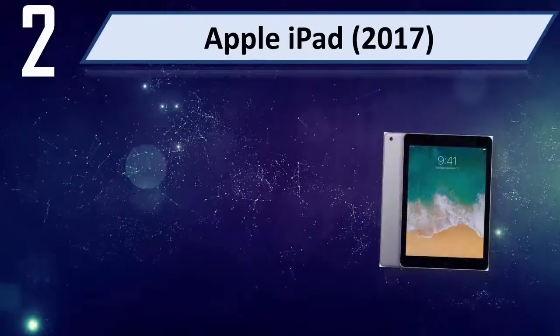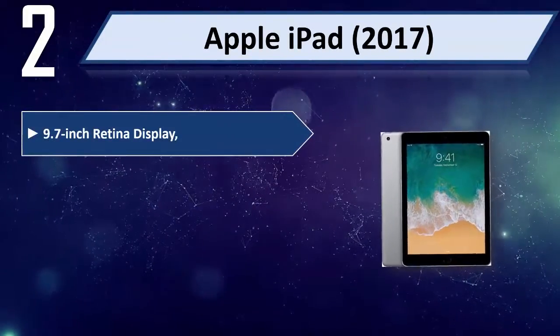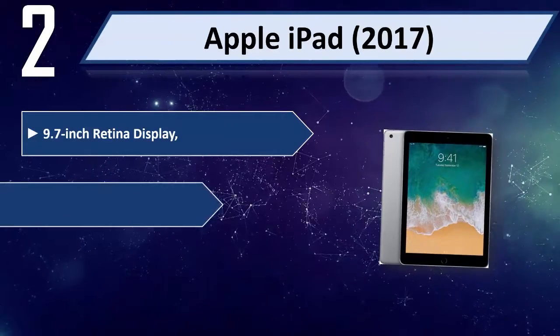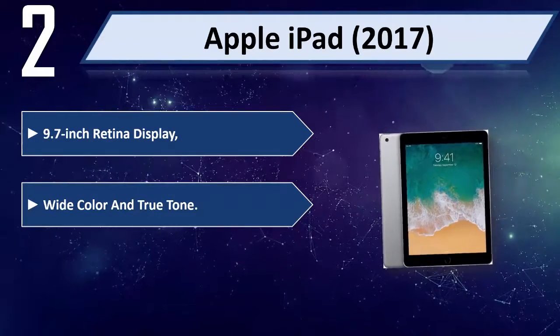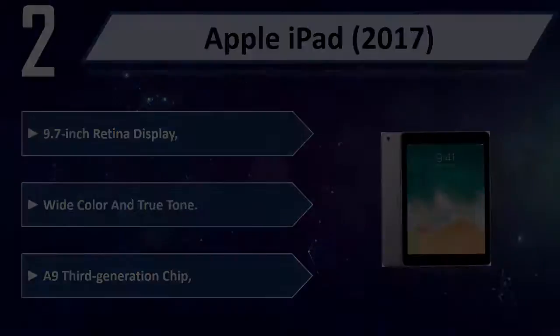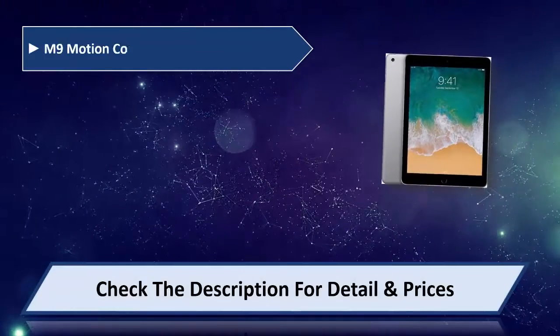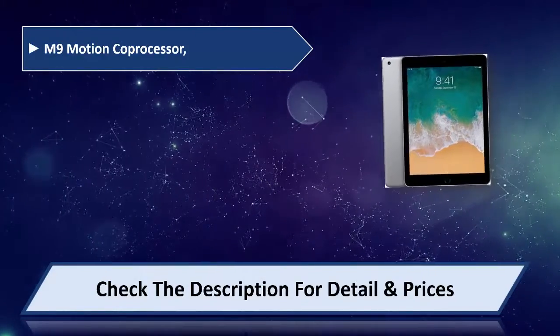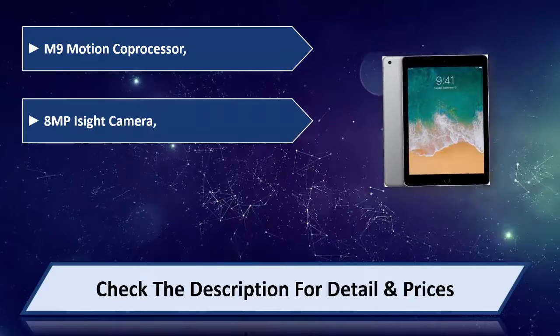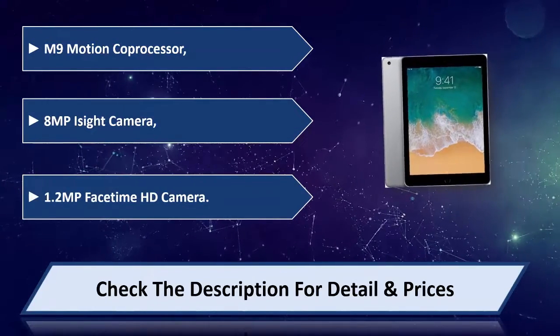Number 2: Apple iPad 2017. Features a 9.7-inch Retina Display with wide color and True Tone, A9 third-generation chip, M9 motion co-processor, 8MP iSight camera, and 1.2MP FaceTime HD camera.